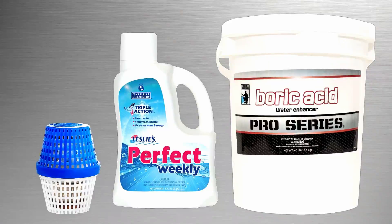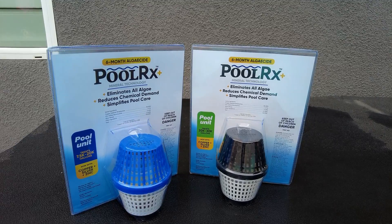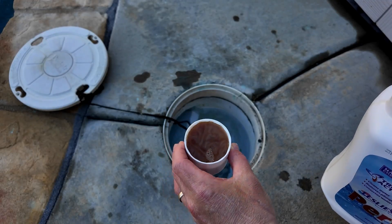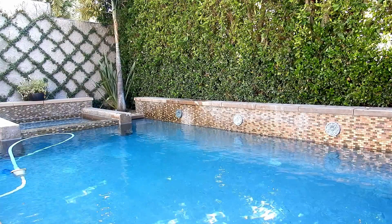All of these chlorine enhancers are compatible with each other, and you can use a combination of them if you wish. Using any of these three ways to enhance the chlorine is an effective way to save money, make the chlorine last longer in your pool, and inhibit or prevent algae growth.